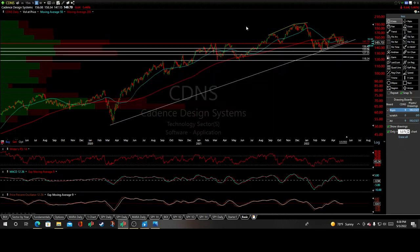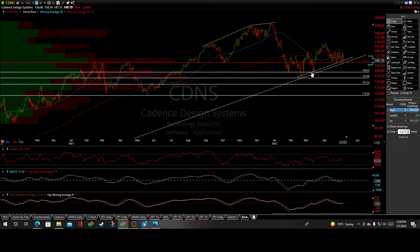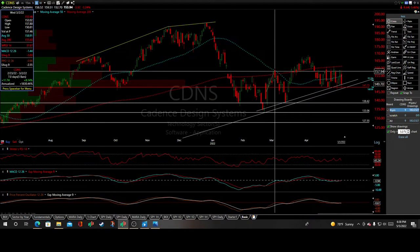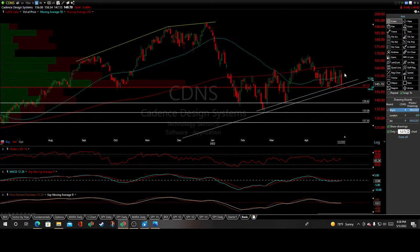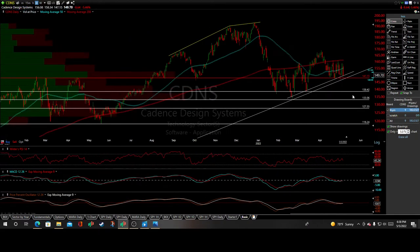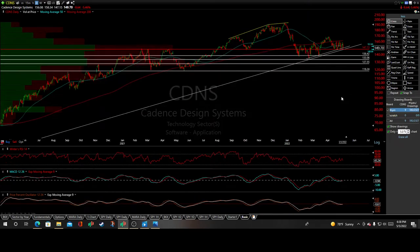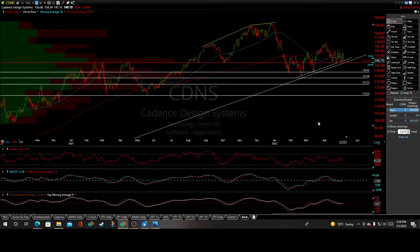This is a potential short trade setup for CDNS — Cadence Design Systems. We have this primary trend line off the COVID crash lows of 2020, with plenty of reaction to validate the secondary primary channel. There's also a head and shoulders looking top here, and a solid break below 147.73, coinciding with that primary trend line off the COVID crash lows, will auto-issue a sell signal in my opinion.